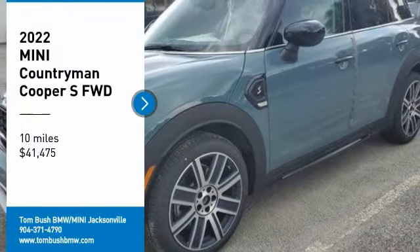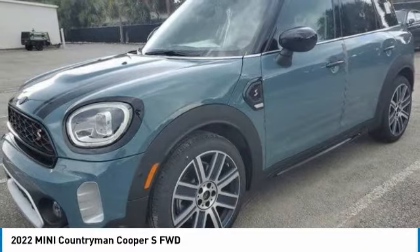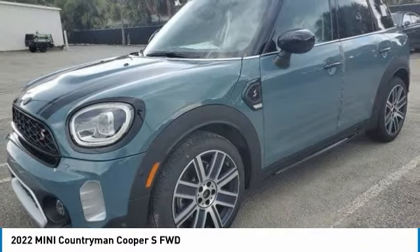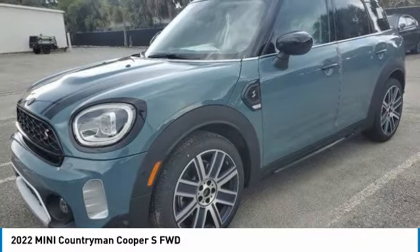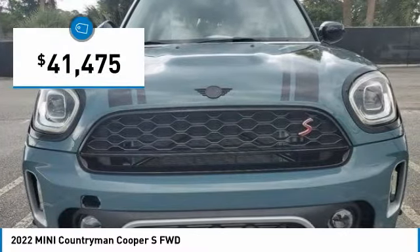Come test drive the 2022 Countryman. The Countryman is a bright idea: four doors, more interior space, and positioning that evokes the rally heritage of the original Mini — and it's priced below $45,000.